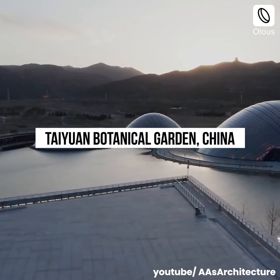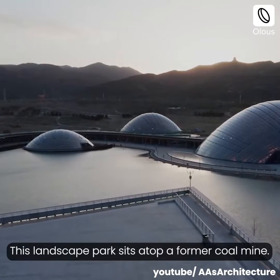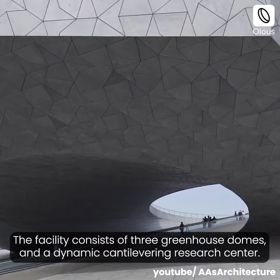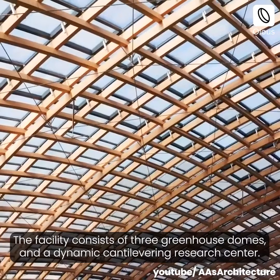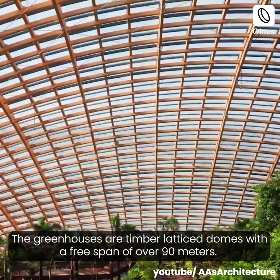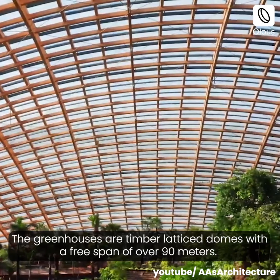Taiyuan Botanical Garden, China. This landscape park sits atop a former coal mine. The facility consists of three greenhouse domes and a dynamic cantilevering research center. The greenhouses are timber lattice domes with a free span of over 90 meters.